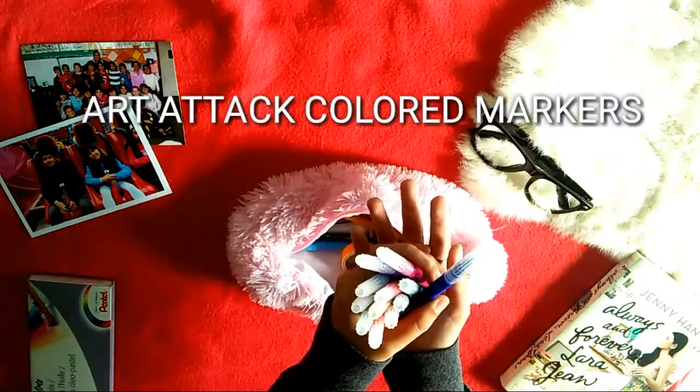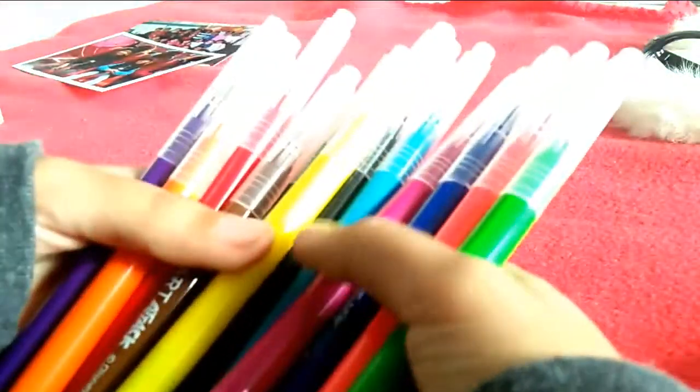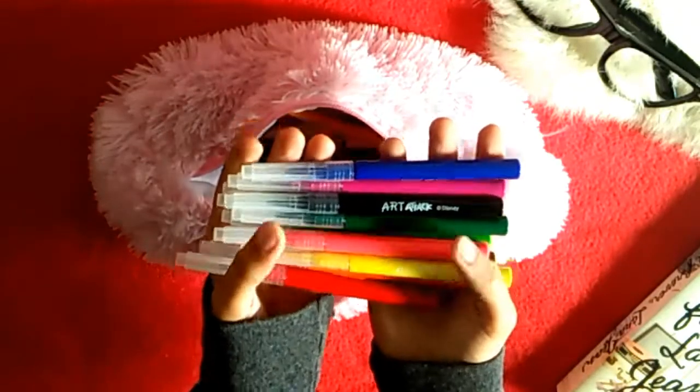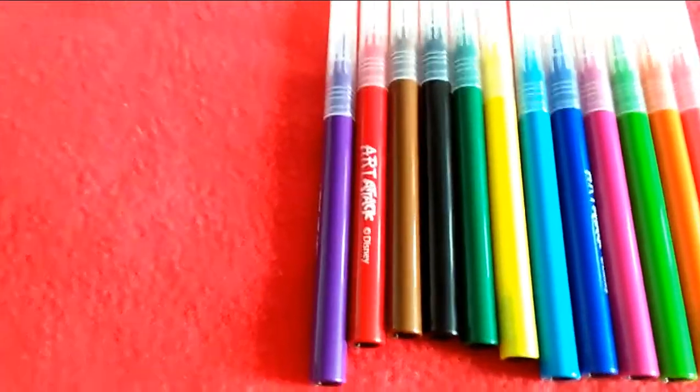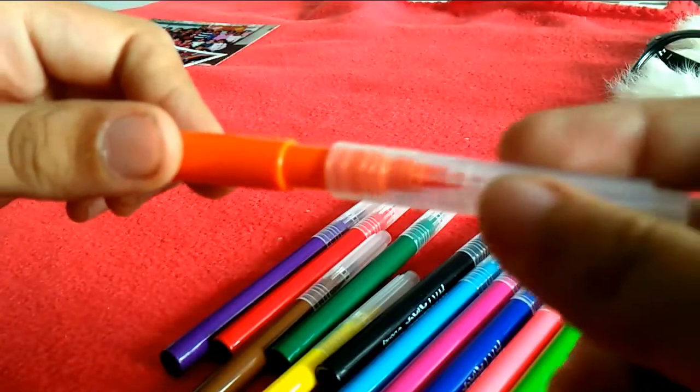These are called Art Attack colored markers, and basically they're made by Disney because there's this channel called Art Attack. They're actually really good — I bought them just recently. The tips of them are kind of like calligraphy pens, which is what makes me like them, but they are a little on the thicker side. If you guys love thick markers, these would be amazing for you.